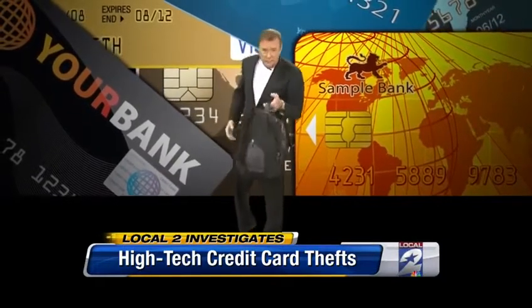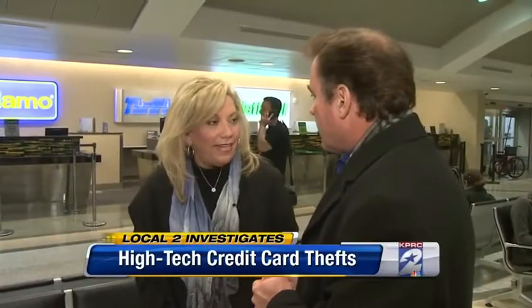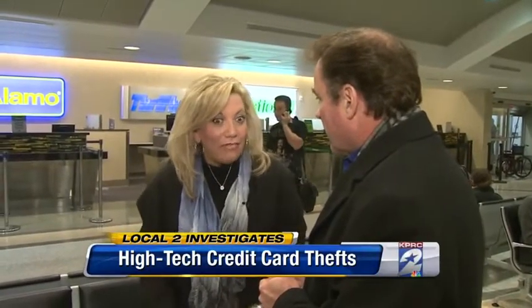and suddenly a credit card thief walks by with one of those scanners in his backpack, it's just the same as if you had your name, your credit card number, and the expiration date printed right on your chest. They could pretty much ruin your life — someone taking your identity, stealing it, and you losing everything.